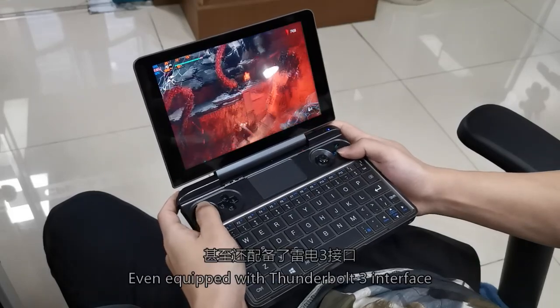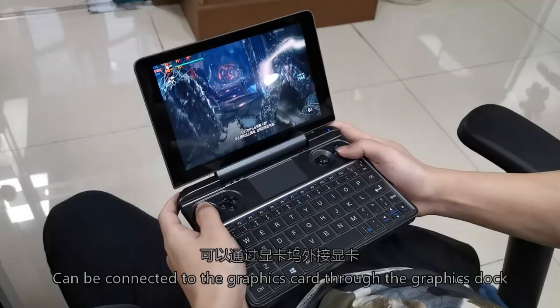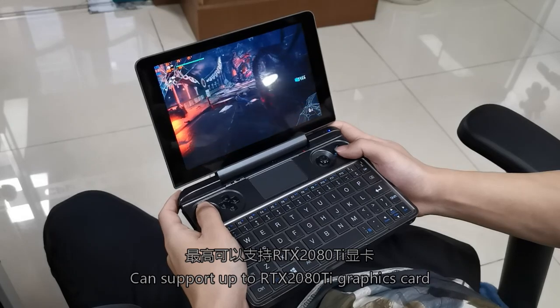It is even equipped with a Thunderbolt 3 interface, which can be connected to a graphics card through an external GPU box, supporting up to an RTX-class discrete graphics card.